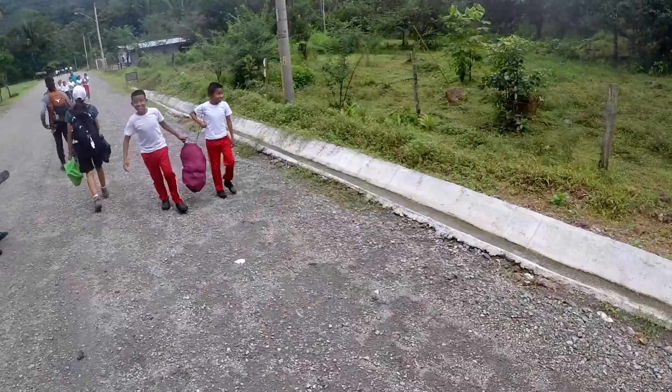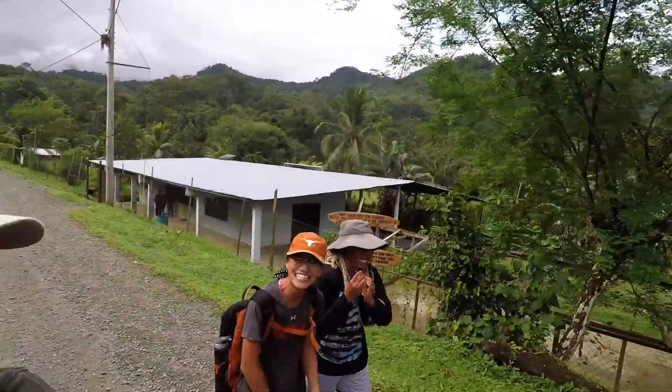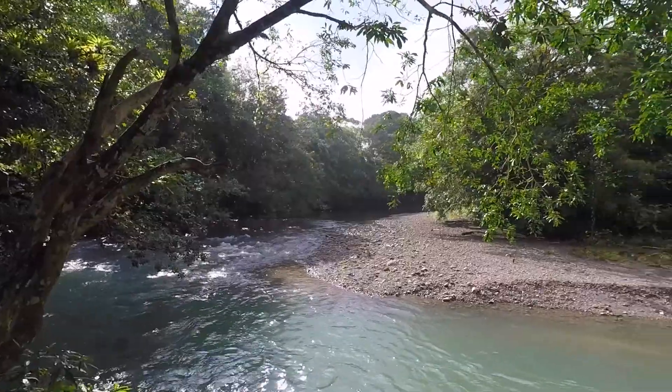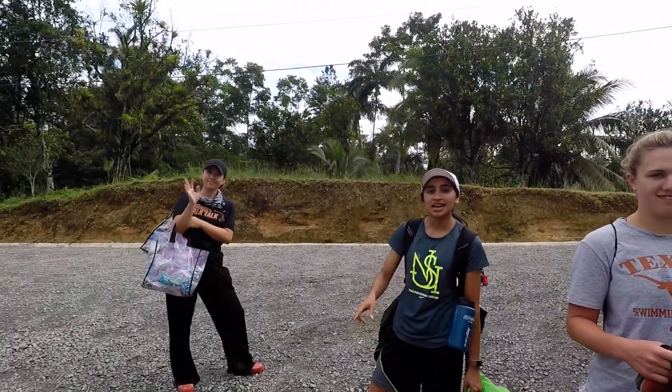Hey, buenos. Hey y'all. Hola. What did y'all say? Course for kids! Course for kids, everybody.